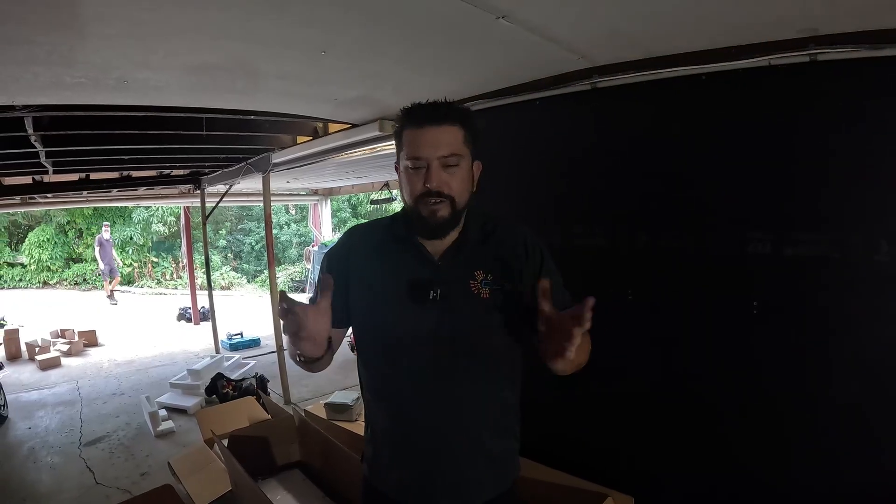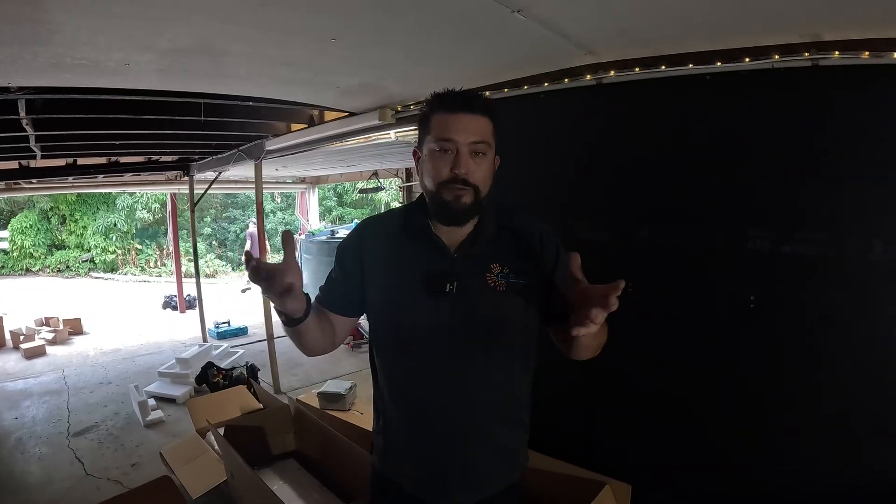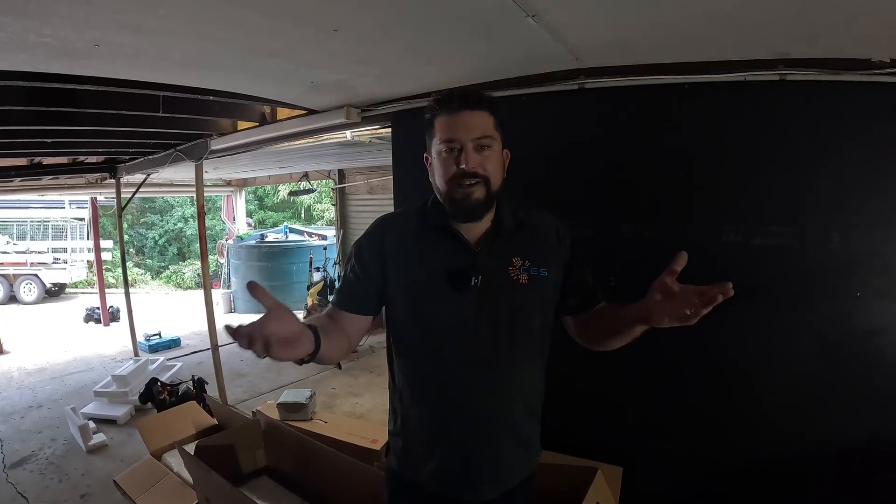G'day guys, Dan from Certified Energy Solutions here. Today's an exciting day - I've been waiting for a slot in our install schedule to fit in an upgrade for our personal property here in Gympie. We've got an existing system that's been working fine since we purchased the property, but unfortunately our energy bills are skyrocketing with extra loads and extra people in the house. Power bills have gone from a credit situation to a $900 a quarter bill. So, exactly like we tell our customers, no point paying for power if you don't have to.